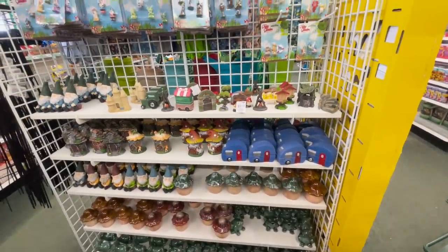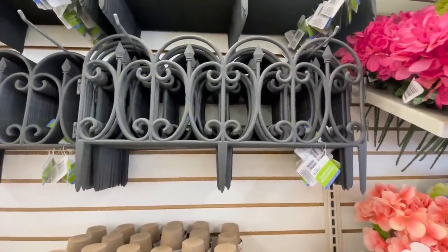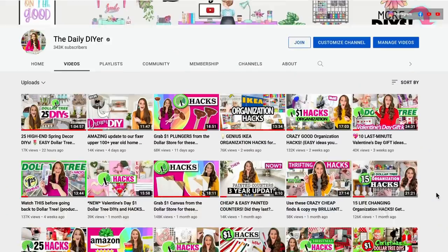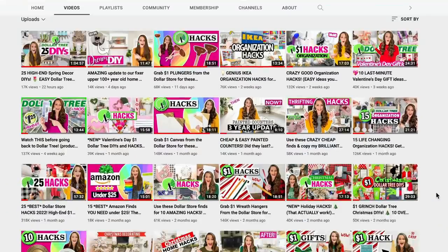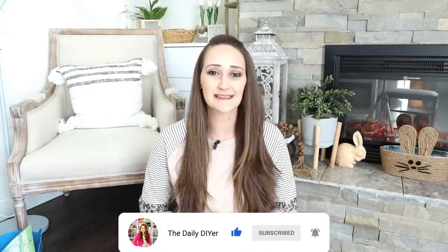Hi DIY friends! I found out some new information about my Dollar Tree this week I want to share with you. I found lots of new great spring items I want you to see so you can keep your eyes out for them, and I even have some DIYs to share with you today as well. If you're new here, welcome to my channel The Daily DIYer. My name is Shannon. Here we do tons of Dollar Tree DIYs, hacks, organization, just inspiration galore. So if you're new, hit that subscribe button so you can come back because some of these items you're going to see today I'm also going to be DIYing in the future.